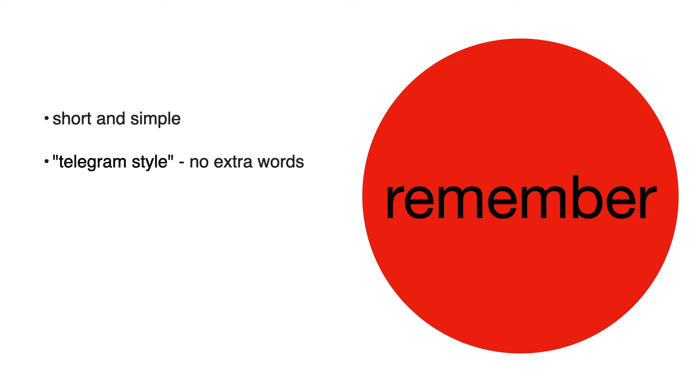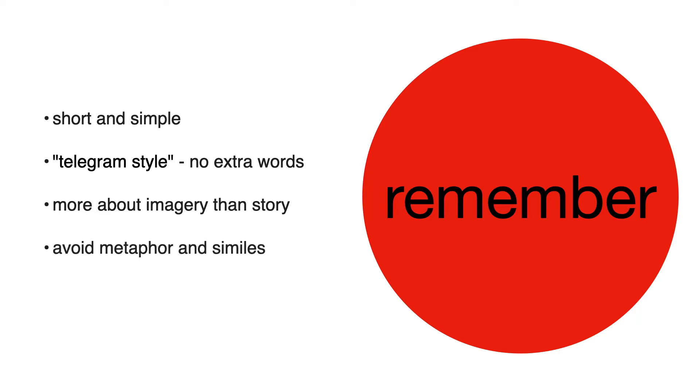There are a few things to remember when you're writing your haiku. The first thing to remember is that it's short and simple — there's only three lines, so it's really best to use a telegram style, which means don't use extra words like 'and,' 'but,' and 'or.' Also, it's really more about what you see and the imagery than actually telling a story. You should avoid metaphors and similes — there's really not enough space for all that — and the best part is it doesn't have to rhyme.